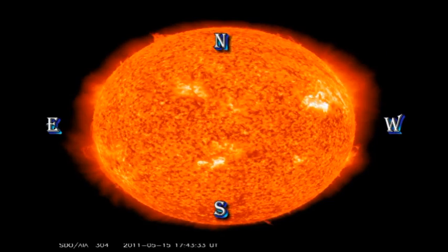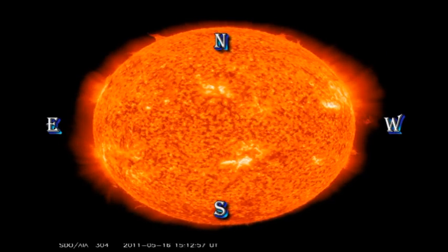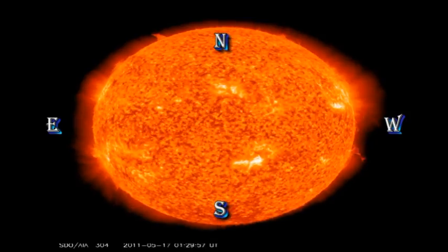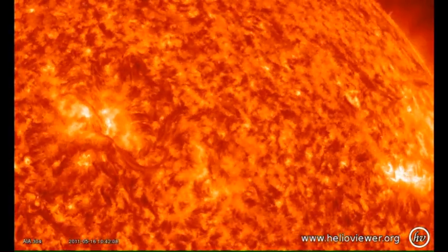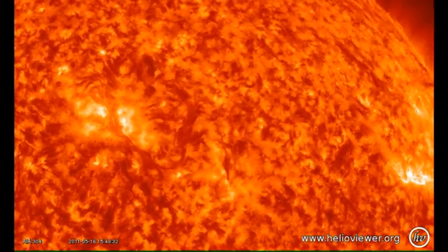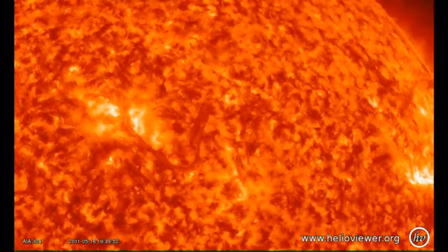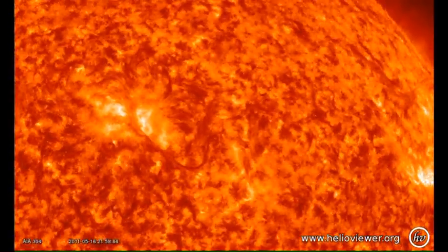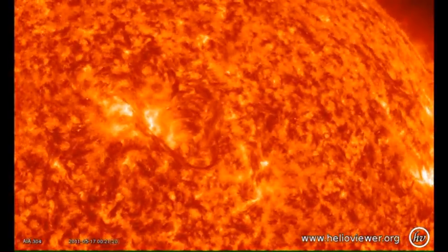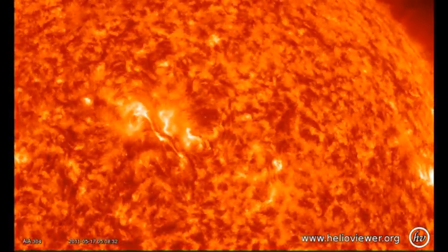In the Helium 304 movie, we can see that the spotless plage region near the centre again produces a filament eruption towards the end of the second day. Here is the same sequence at a higher magnification. Note the twisting of the filament as it erupts.